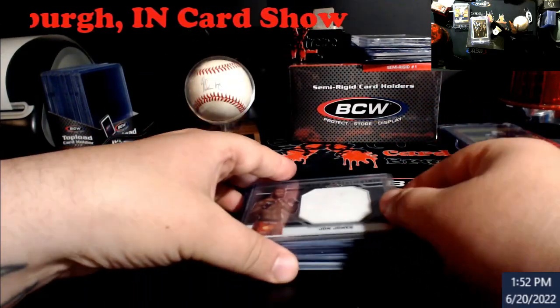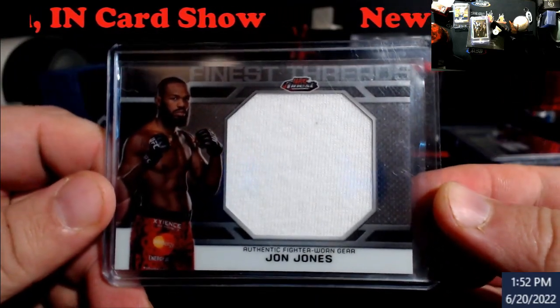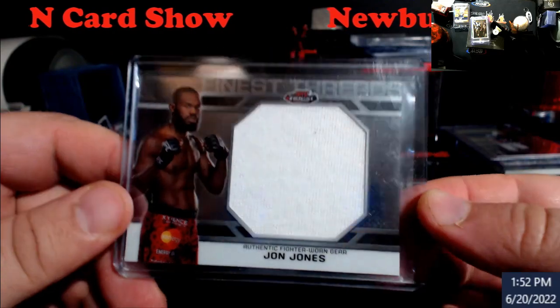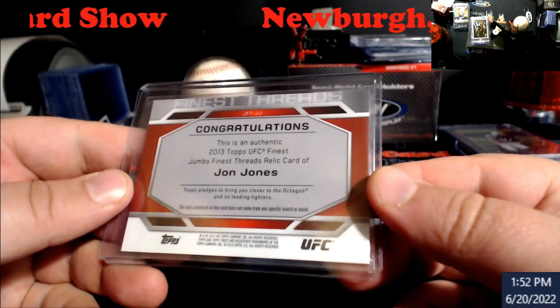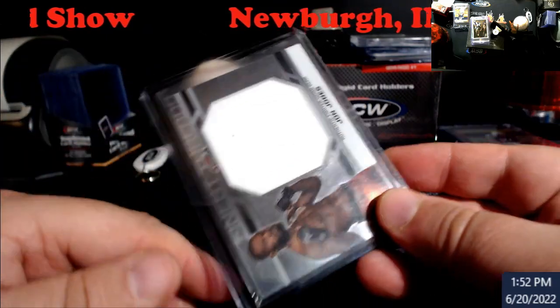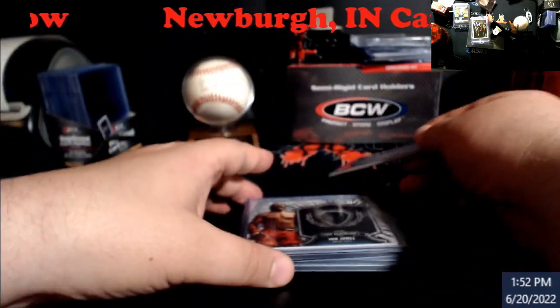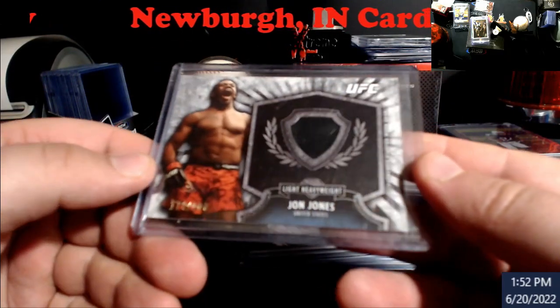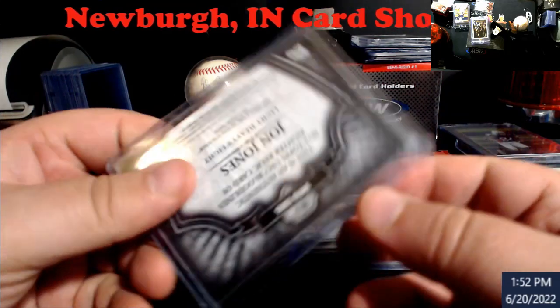I picked up some UFC just because I know who it is — Jon Jones. This is a 2013 UFC Finest, the big patch swatch card. I didn't take these out of the cases yet. I think I got this for about 10 bucks; the last sale was around 30. Then there's another one, numbered out of 188, another Jon Jones — I just saw them and figured I'd take a gamble.